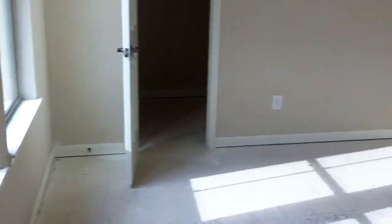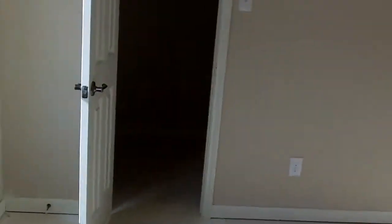Let's go to bedroom number four, which could probably also serve as an office. From the back corner we'll get a little shot of this, and there's also another walk-in closet with built-in shelving.